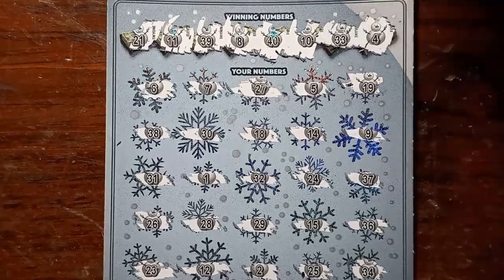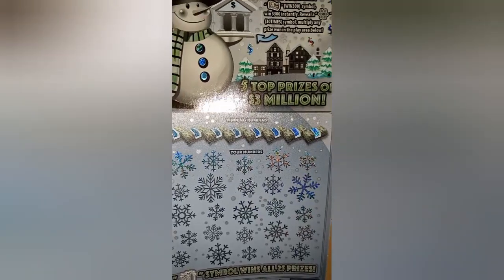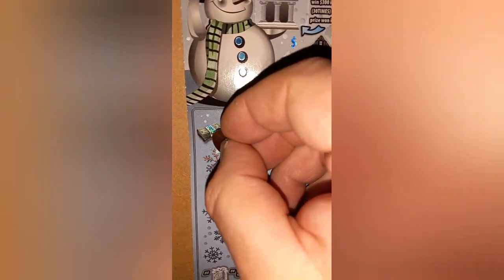Well, we did get a win on the scratch and win, so it wasn't a bust. Take ticket 15. I can't let the snowman melt yet. Come on, snowman, let's go. Give me something here. Give me something good.